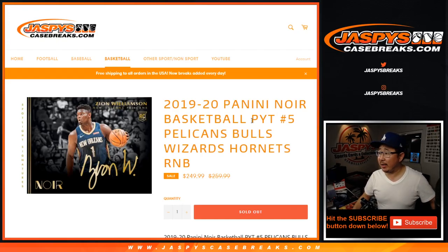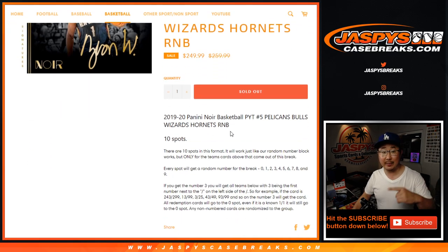Hi everyone, Joe for JaspiesCaseBrace.com coming at you with a random number block randomizer for the Pelicans, Bulls, Wizards, and Hornets that'll help pick your team 5, 2019-2020 Panini Noir Basketball, which will be coming up in a separate video right after this.